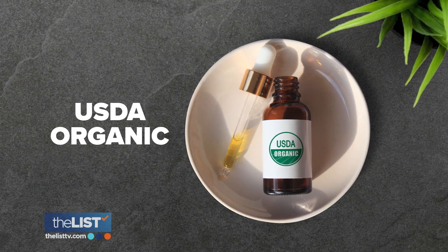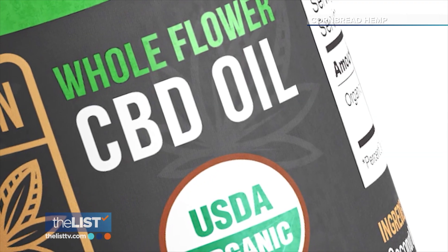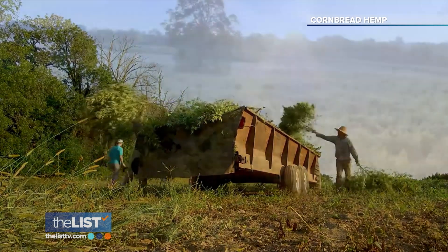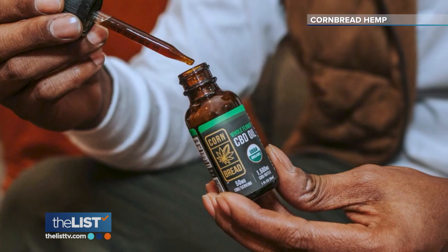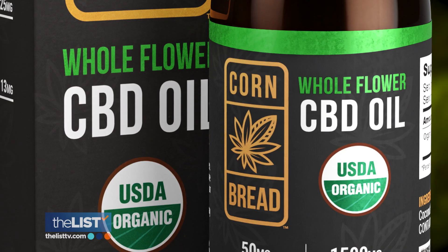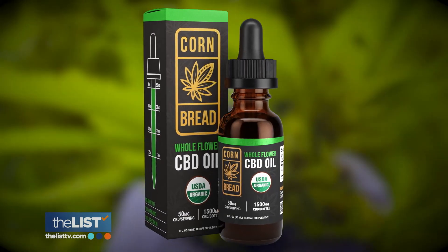Finally, Jim says, make sure it's USDA organic. If you're getting a CBD product that has the USDA organic seal, it's been verified by a third party to meet a very high standard of the USDA organic program. This means all the ingredients in that product have been verified to be produced without contamination, without synthetic fertilizers, without pesticides. And without that seal and that standard, a consumer cannot be sure that the product they're receiving is a quality product.